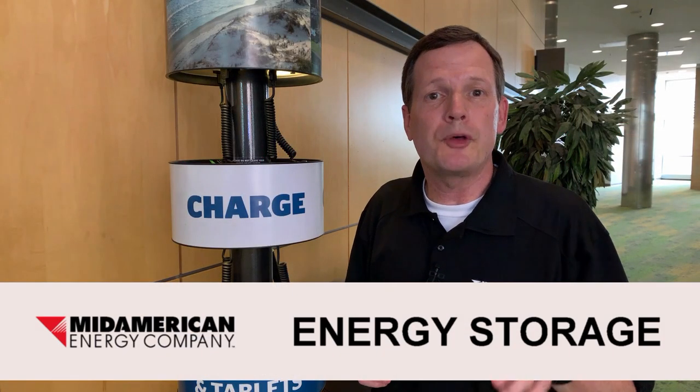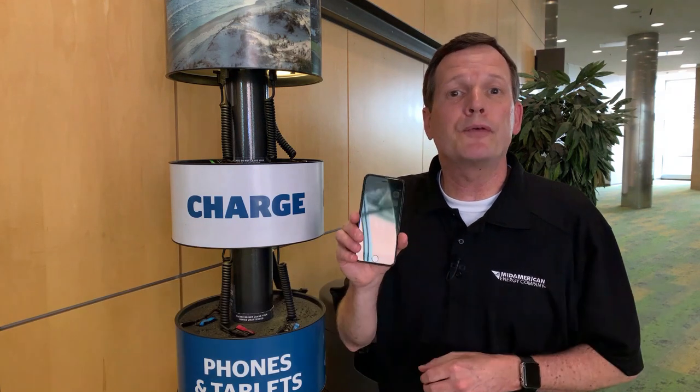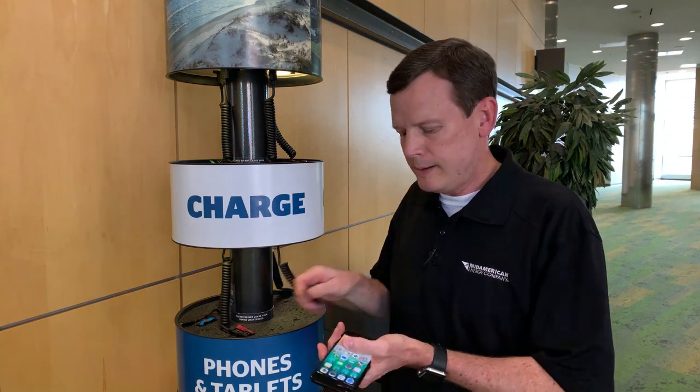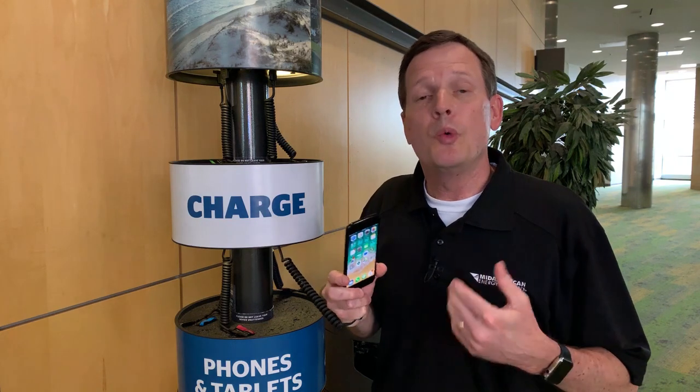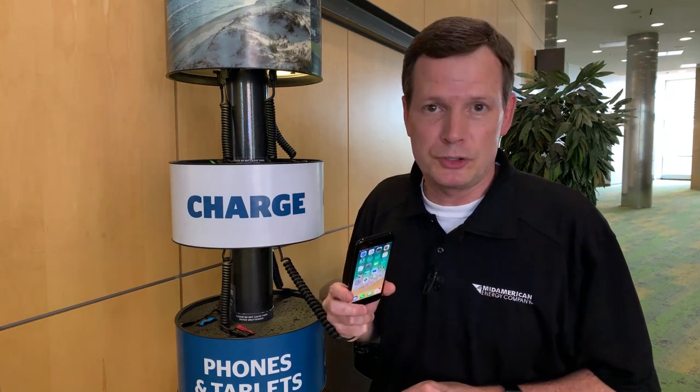How do you make sure your phone has the power you need during the day whenever you want to use it? Well, one way is to charge the phone's battery at night. At MidAmerican Energy, we're now doing that on a much bigger scale.